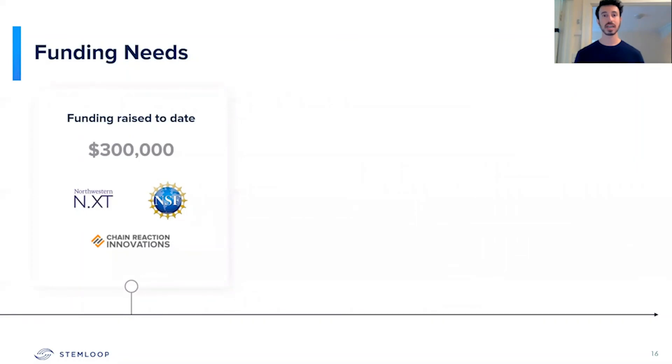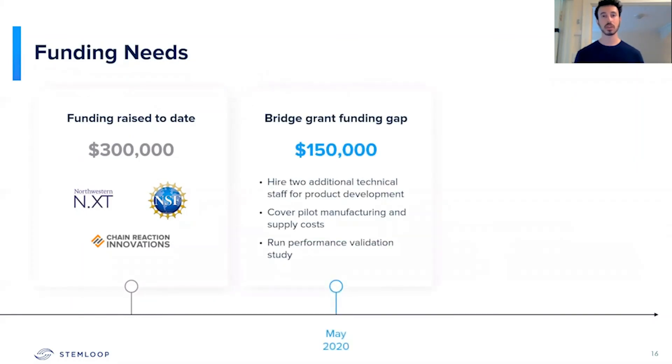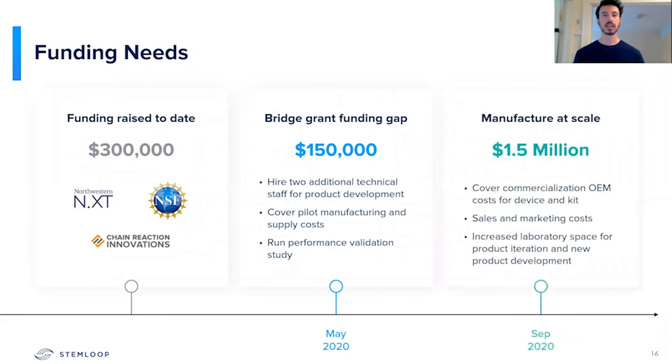To date, we've raised $300,000 primarily in the form of grants. However, some of the grant money can be slow to come in, so we're looking to raise $150,000 to hire two additional technical staff in order to develop our product as quickly as possible. Finally, in the fall, once our product has been proven and we've gone through the field validation steps, we'll be looking to raise an additional $1.5 million to manufacture our product at scale.